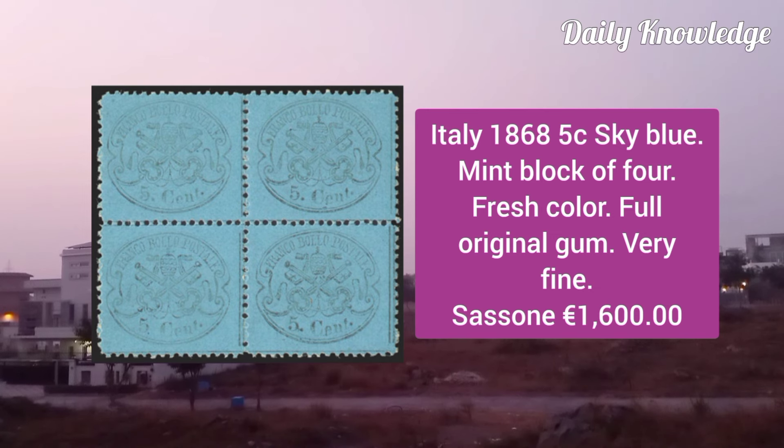Italy 1868, 5C sky blue, mint block of 4, fresh color, full original gum and very fine appearance.